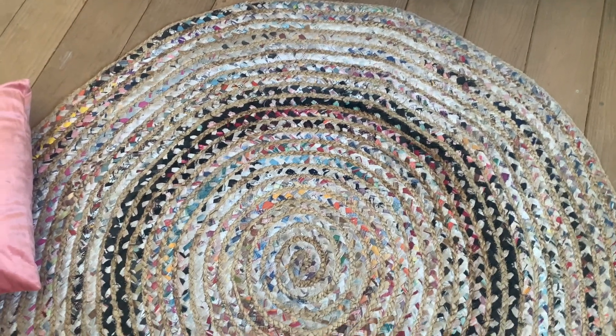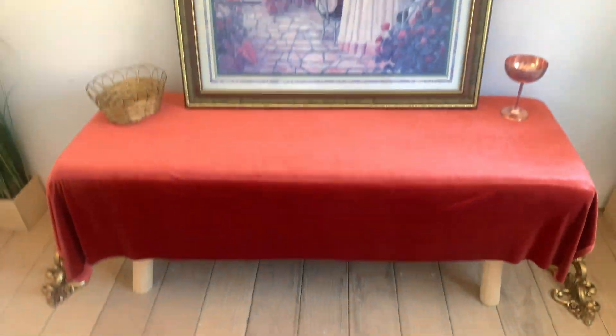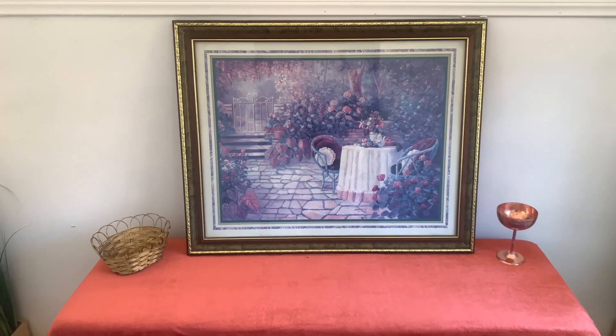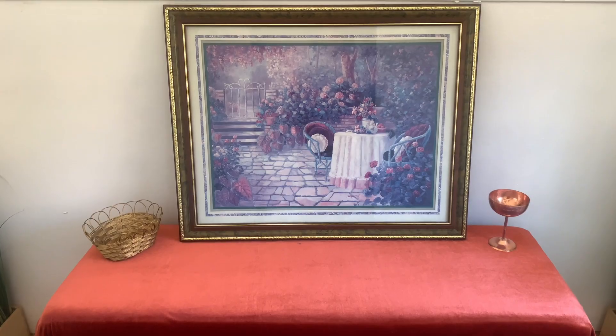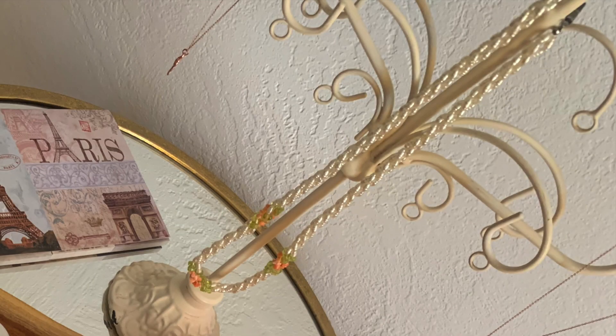I'm happy about that. The next time you see it, hopefully everything will be put up, things painted, and the door frame fixed. If you watched my 'You Need a Retreat' video, then you already know about the tray I'm about to show you. Here's the winning prize, and here's what I did with it.